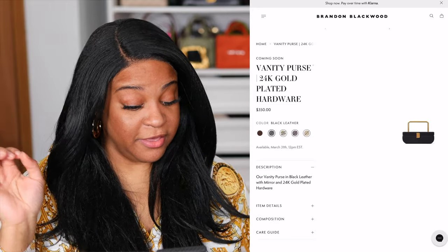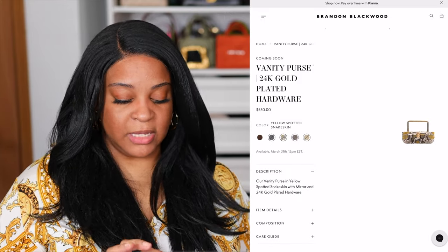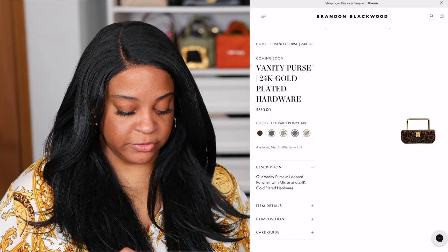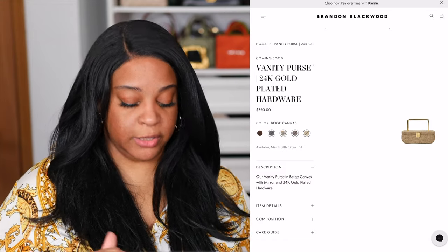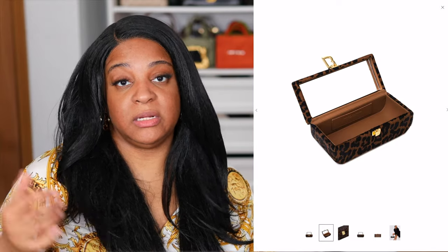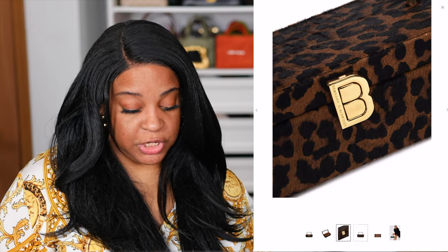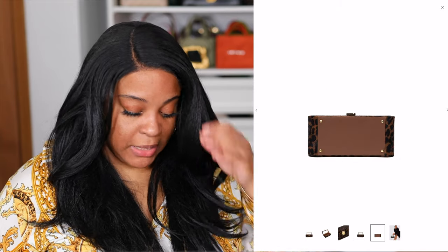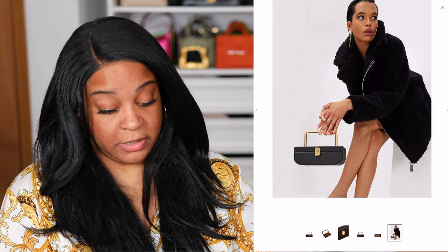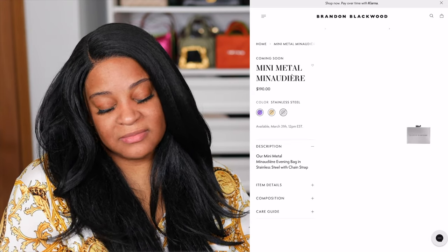Brandon is bringing back the Vanity Purse with the 24-karat gold-plated hardware and a little top handle. I went into it more on my last video — this bag is cute, it has a mirror in it, and I would personally just use it as a vanity and throw makeup in it. It has feet and a stationary handle, so that one is making its grand return.